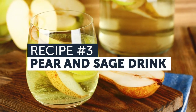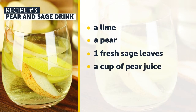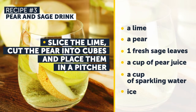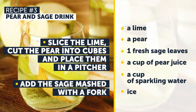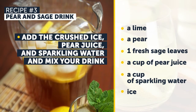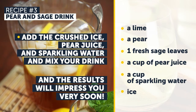Recipe Number 3: Pear and Sage Drink. You'll need a lime, a pear, fresh sage leaves, a cup of pear juice, a cup of sparkling water, and ice. First, slice the lime, cut the pear into cubes, and place them in a pitcher. Add the sage, mashed with a fork. Then add the crushed ice, pear juice, and sparkling water, and mix your drink. Take it before going to bed, and the results will impress you very soon.